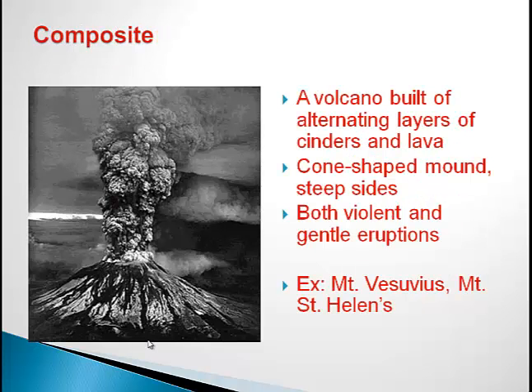Lastly, the third type of volcano is known as the Composite Volcano. A few things about composite volcanoes: it's a volcano built of alternating layers of cinder and lava. If you don't know what cinder is, cinder is another name for ash. Therefore, there are different layers of ash and lava being emitted from this composite volcano.